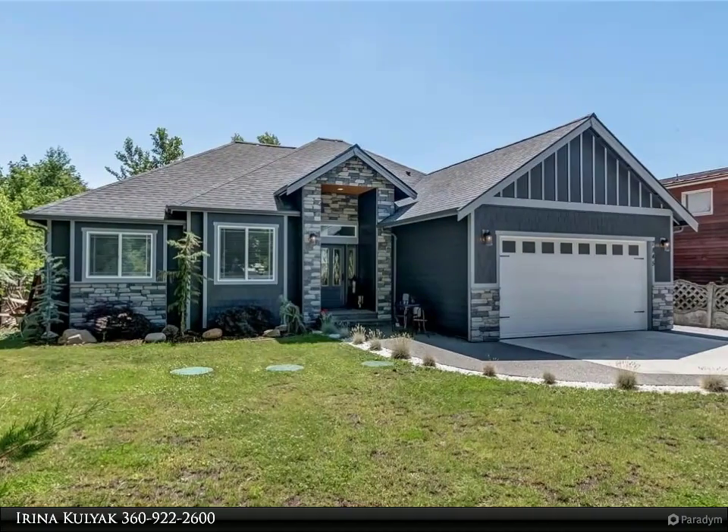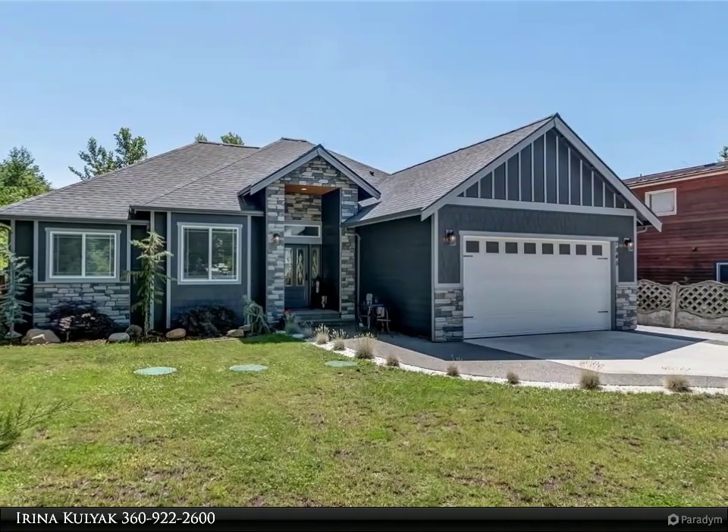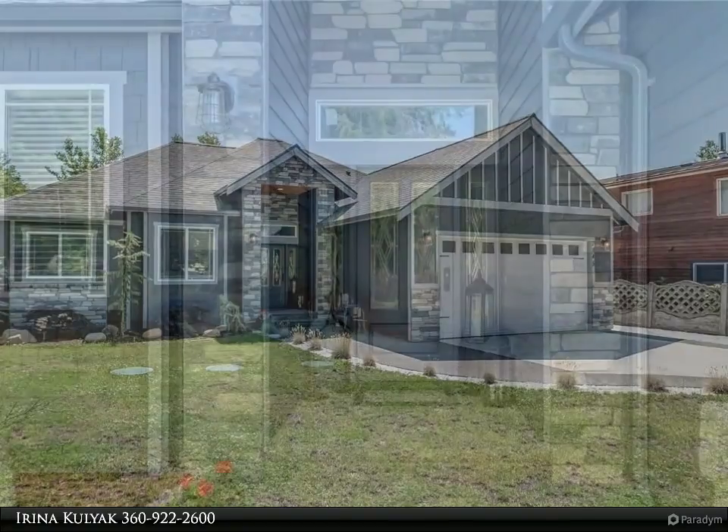Stunning and simply beautiful masterpiece. Exceptional detail and craftsmanship showcase the finest finishes.